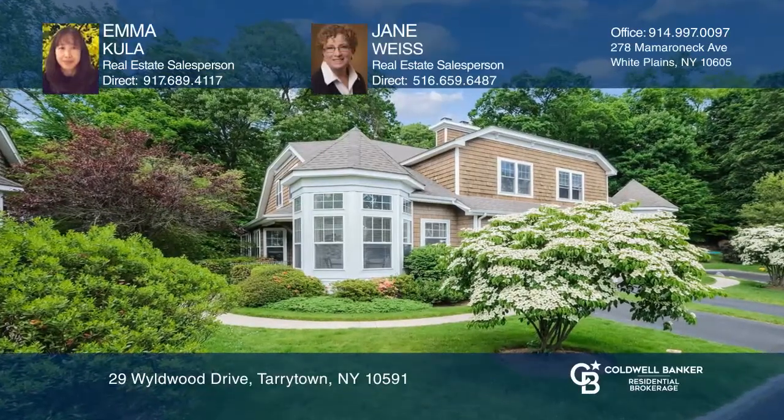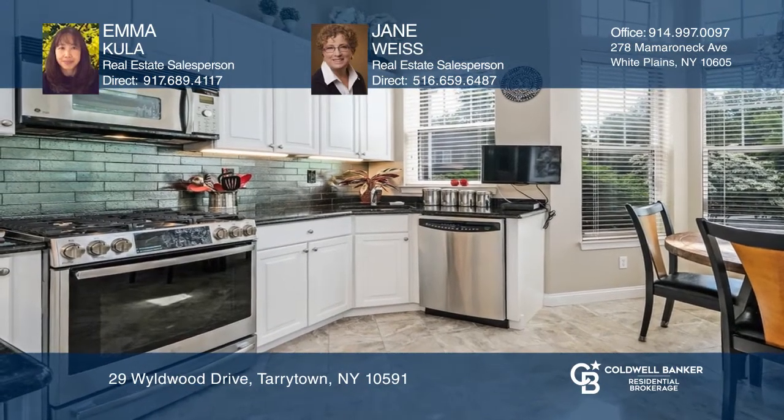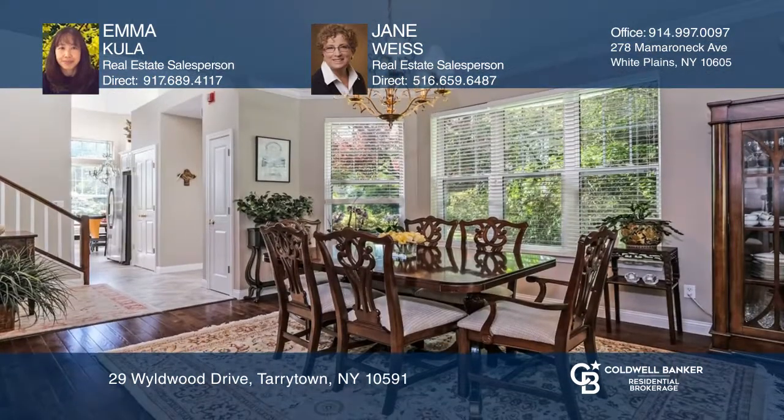Don't miss this completely renovated three-bedroom, four-bath home with a master suite on the main floor. The kitchen includes radiant floor heating, and the dining and living rooms lead onto a deck.